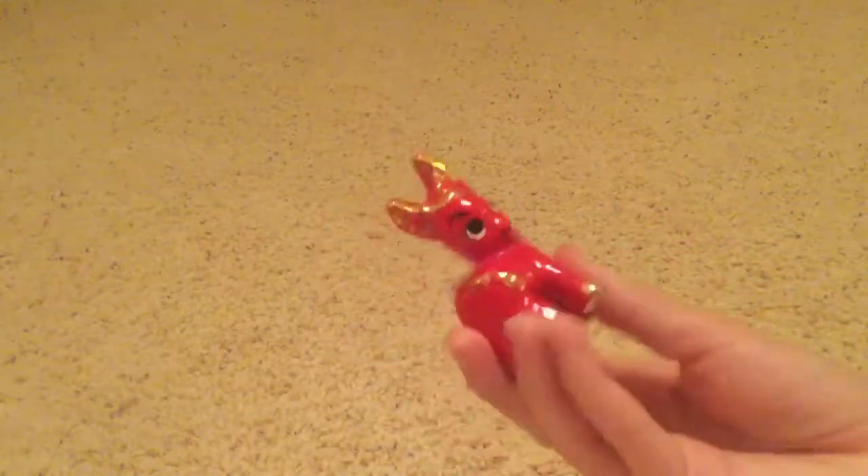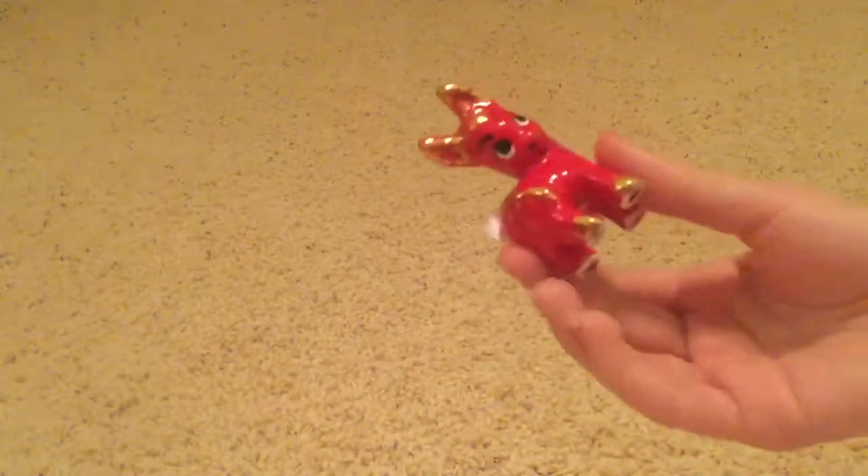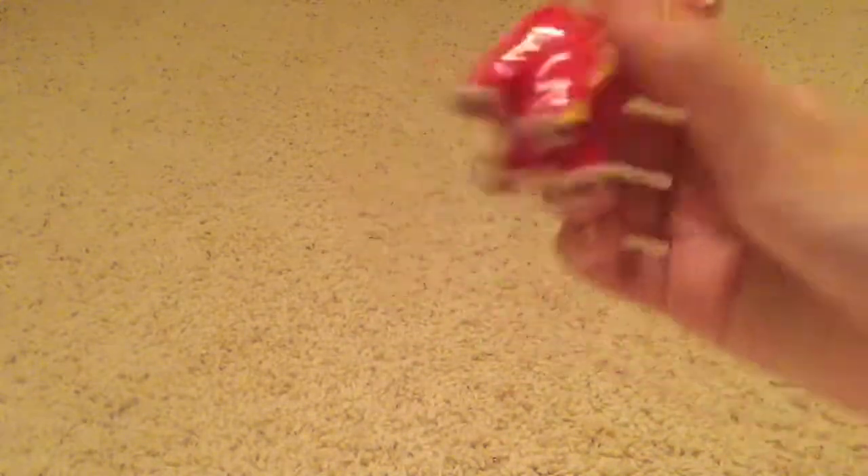The last thrift store I went to was having 50% off sales on certain tag colors - white, blue, yellow, and orange. The only tag color that was not 50% off was pink. I spent about 30 bucks here. The first thing I got was this little donkey figurine - I thought it was cute and I like the colors, so I'll put it on a bookshelf. The pink tags were not half off so I paid $3.50 for this.